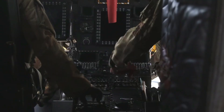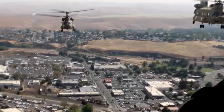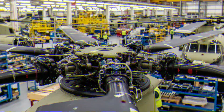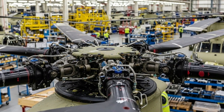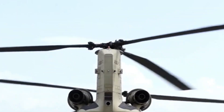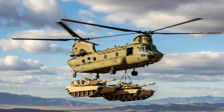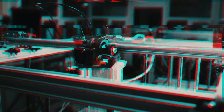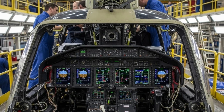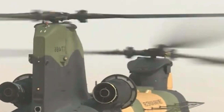Domestically rebuilding and upgrading these helicopters ensures they remain operationally relevant while significantly reducing reliance on foreign maintenance and repair services. Beyond meeting domestic needs, Turkey's success in rebuilding CH-47F helicopters opens the door to providing similar services to international operators. Many countries operate aging Chinook fleets and face rising maintenance costs, making Turkey an attractive partner for foreign militaries seeking reliable MRO solutions.